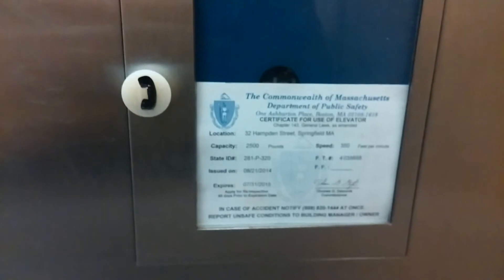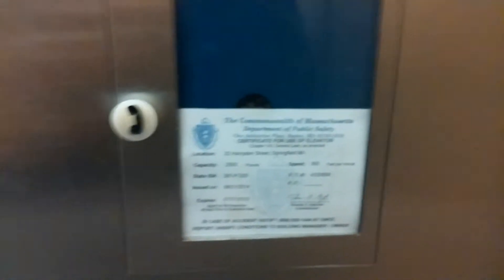Kind of quiet up on the fourth floor. Let's go to one — actually G. Got your inspection sticker: 25 inch pounds, 350 feet per minute. I was going to go to G.